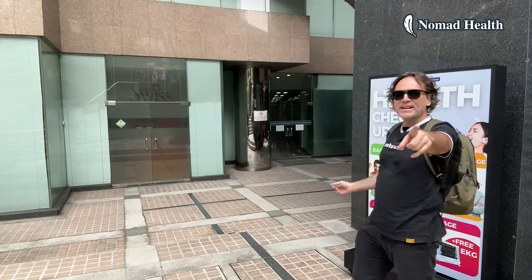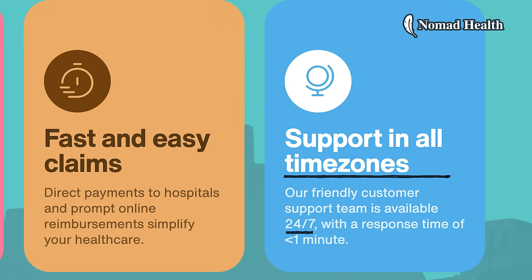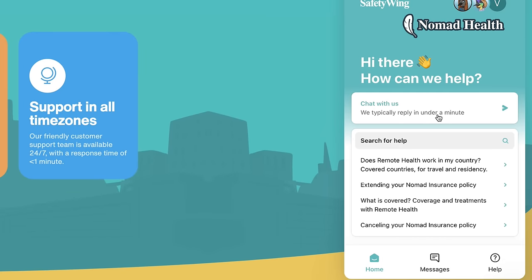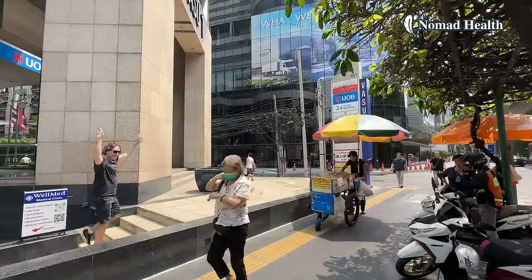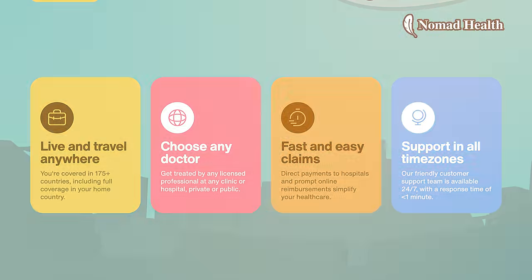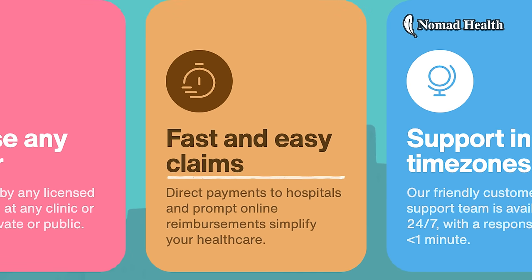The third reason is that SafetyWing has 24/7 service in all time zones, so if you need to reach them you can do it quickly and easily. The last time I used their online chat I got connected in under a minute. Number four is fast and easy claims. I hope I never have to use it for the big stuff, but for small stuff I just pay at the local hospital and get reimbursed online quickly and easily.